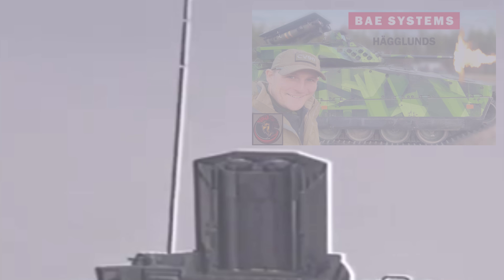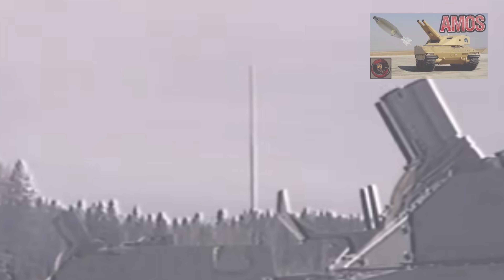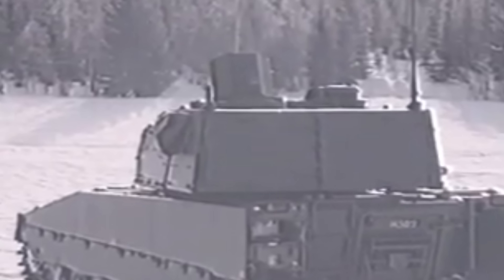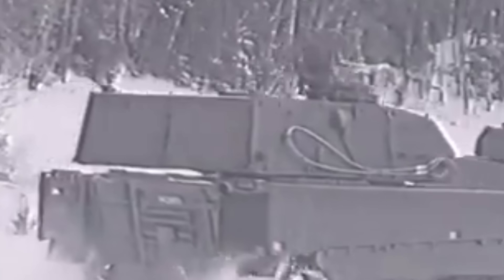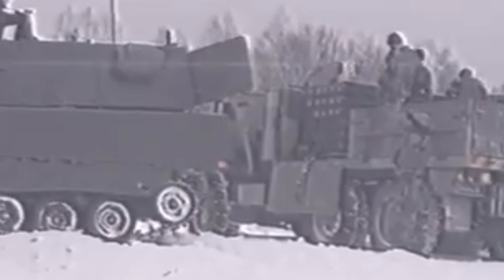That visit gave me a huge insight to the CV90 platforms available, and one of them is the CV90 Mjolnir, otherwise known as Thor's Hammer — quite the name for this vehicle. I've also done a video on the AMOS mortar system, which is an advanced twin mortar tube system, really cool, but it's quite expensive.